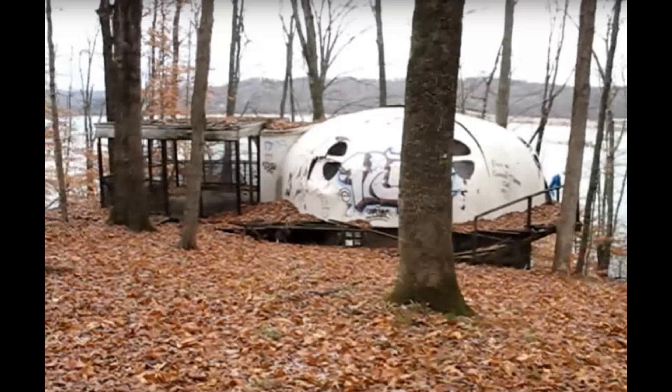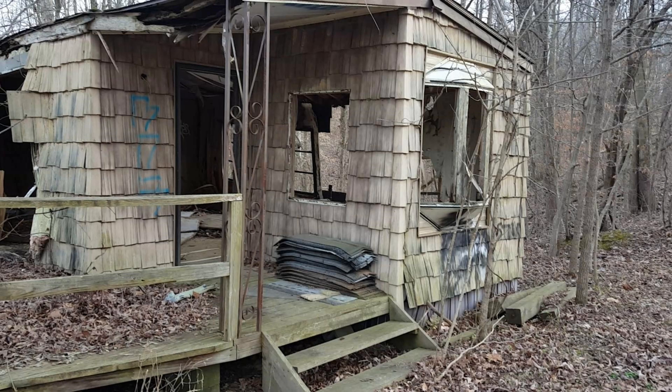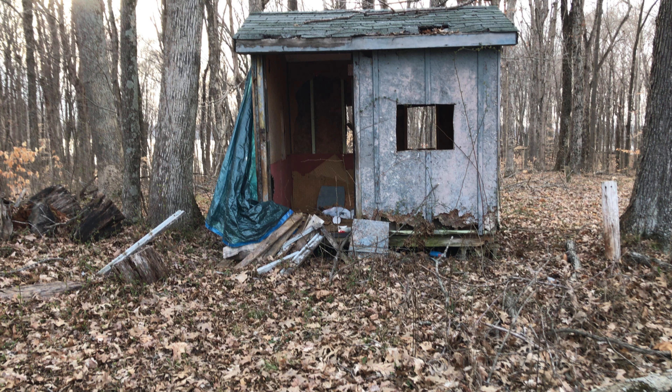Hello and welcome to another episode of Cypro Paranormal and Urban Exploration. My name is Mike and today we're checking out some abandoned rentals across the causeway and near Cutright. These rentals have been around for as long as I can remember, way past 1985. They are no longer in operation and in very bad shape.